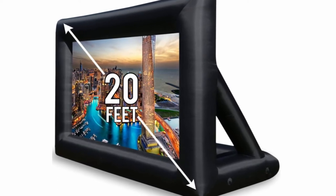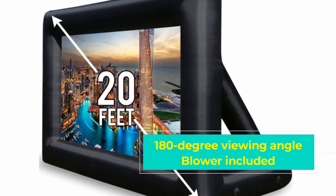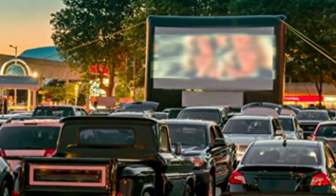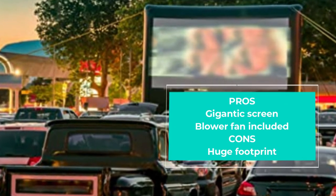The setup couldn't be simpler — attach the included fan and within five minutes the screen is up and ready to go. It works with both front and back projectors, which gives you a few options for how you want to set things up.